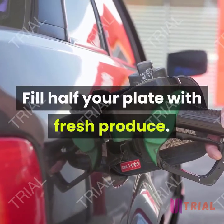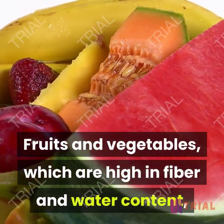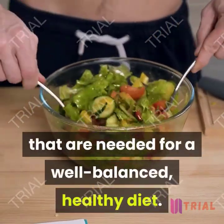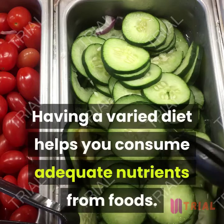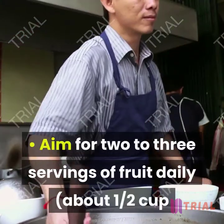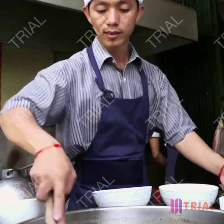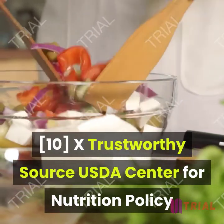Fill half your plate with fresh produce. Fruits and vegetables, which are high in fiber and water content, make you feel full longer with minimal caloric intake. These foods are also rich in nutrients needed for a well-balanced, healthy diet. Include a wide variety of fruits and vegetables each week. Aim for two to three servings of fruit daily — about a half cup or one small piece equals one serving — and four to six servings of vegetables daily, with one cup or two cups of leafy greens equaling one serving.